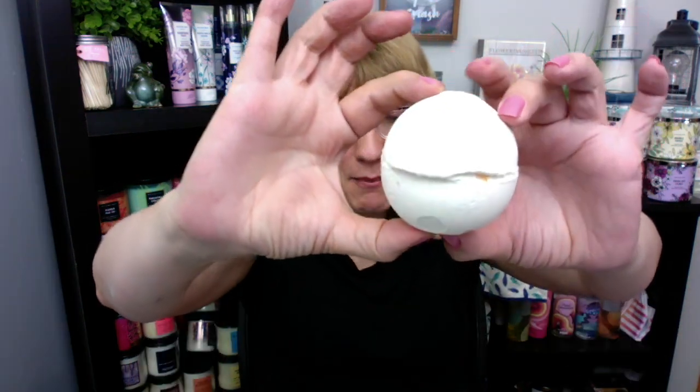Dragon Egg Bath Bomb — this is actually the first Lush product I ever bought, like four years ago. When I first ever walked into a Lush store, this is the one I went for and I love this scent. It's so fruity and creamy and there are all these cute little paper things that come off of this one. That's like one of my all-time favorite bath bombs.